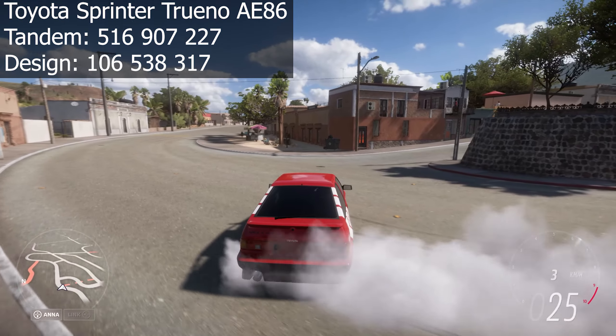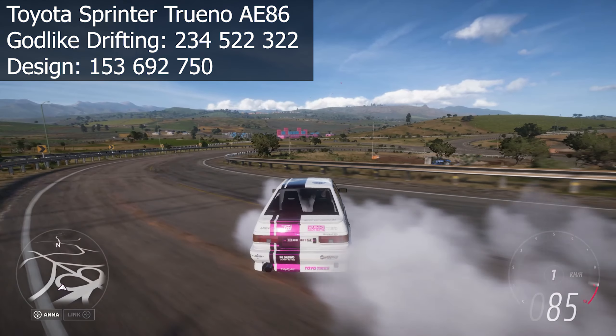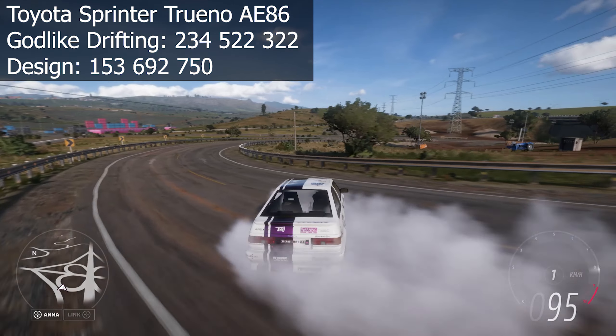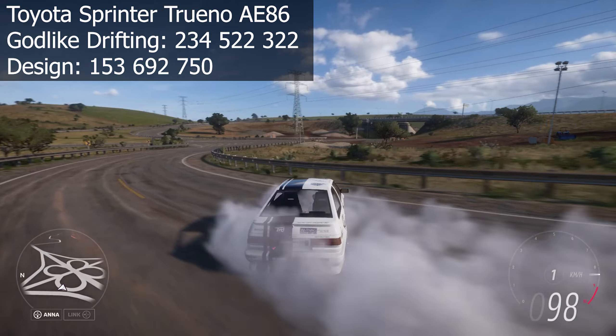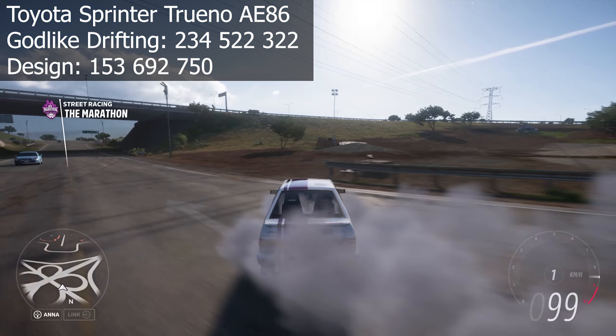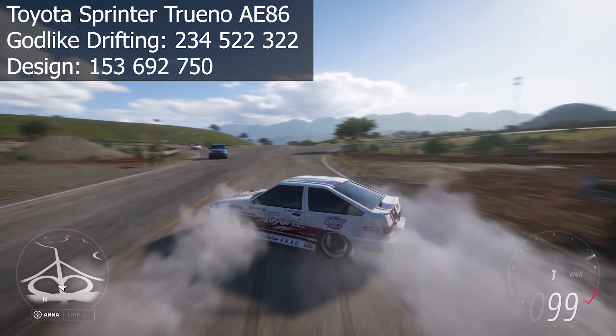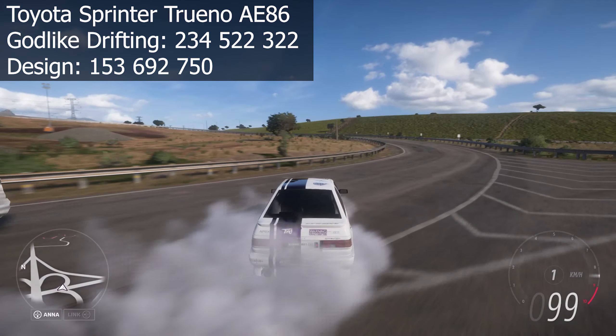Welcome everyone, I'm Ken and in today's video I'm gonna show you my top 5 favorite drift cars in Forza Horizon 5 so far. Why so far? Simply because Playground Games will give us a ton of new vehicles in the future. If you enjoyed the video feel free to like, comment and subscribe, it really helps me out massively. Let's start with the 5th car on my list.